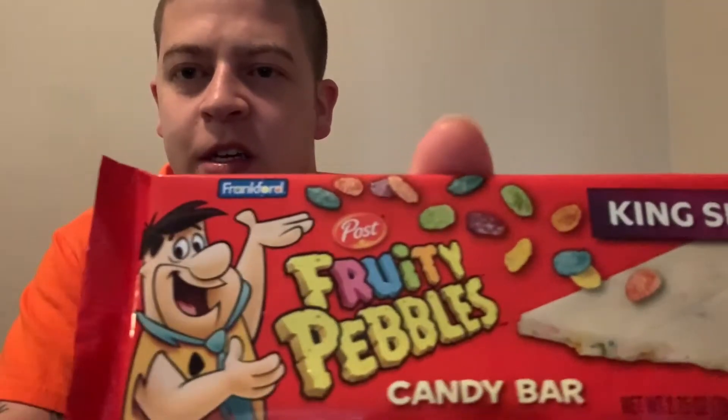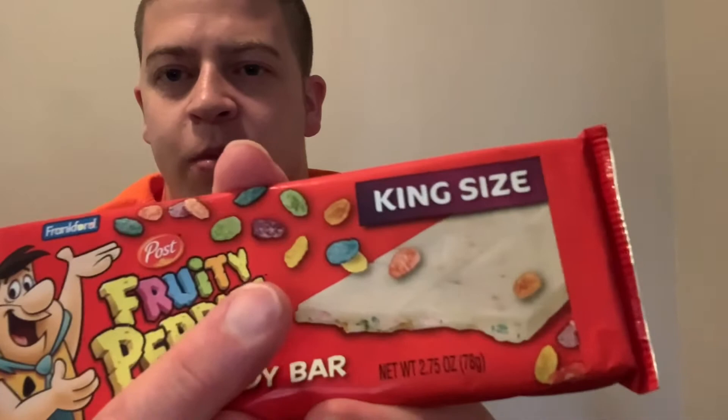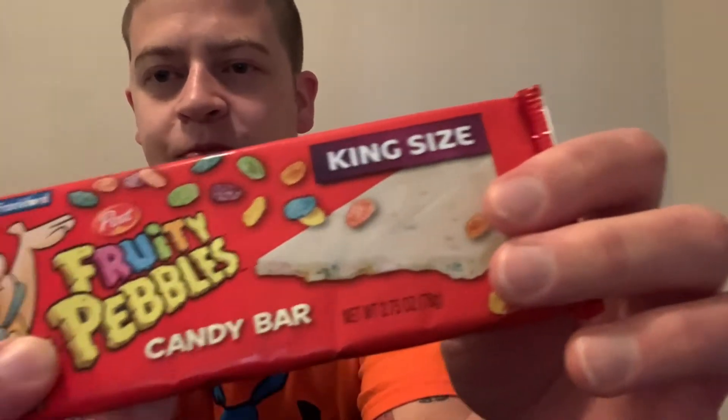What's up y'all? This is Moneybag Matt, and today I'm going to be reviewing the new Fruity Pebbles candy bar. So first, let's get a glimpse at it. Got Fred on there. Fruity Pebbles. Teen size, of course — I'm a teen, so gotta have a teen size. And white chocolate. So let's jump right into it.